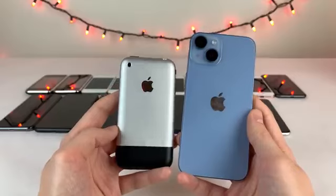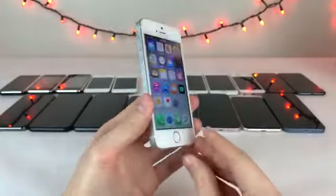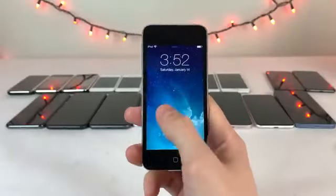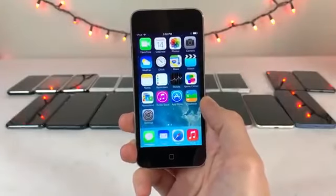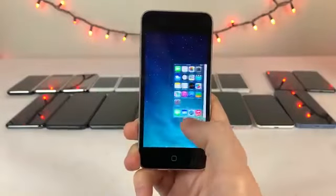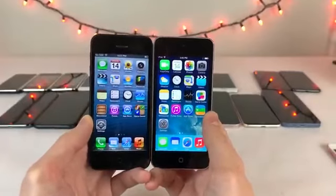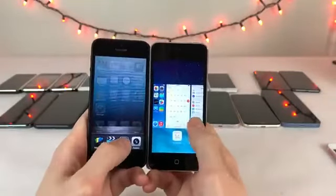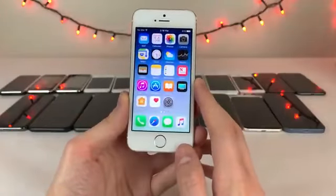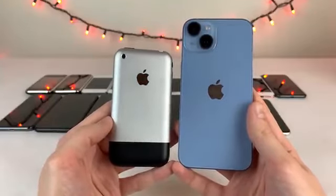In terms of my favorite iPhone, I'd say the 5S. Not only was the 5S a super refined device, but it was released the same year iOS 7 came out — the first iOS version to feature the flat design language we're still used to seeing today. This was quite the departure from iOS 6 and earlier's skeuomorphic design with lifelike elements. It was a really exciting time in the iPhone community, so I have a lot of good memories with the 5S and iOS 7. Thanks for watching and I'll catch you in the next one — peace out.